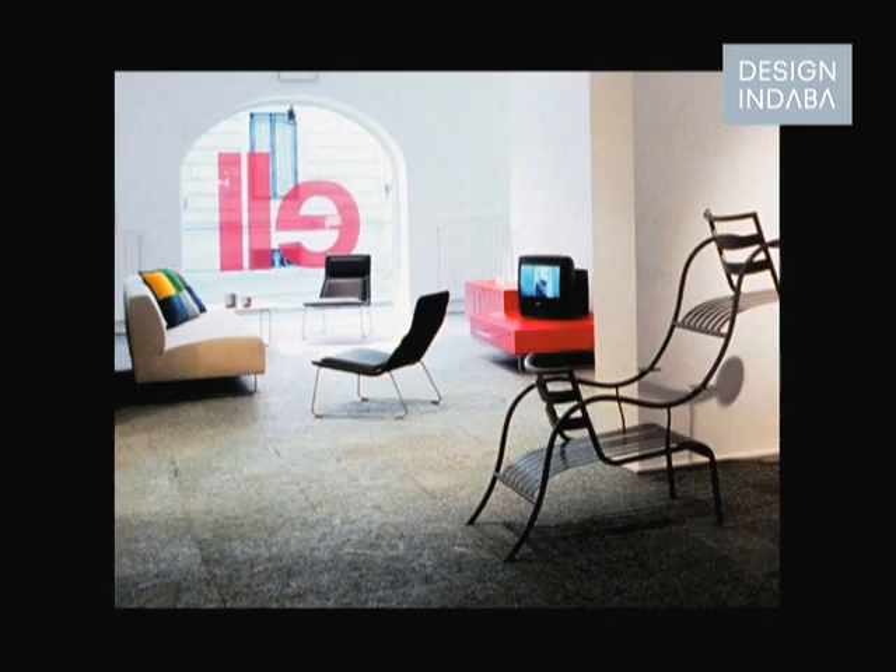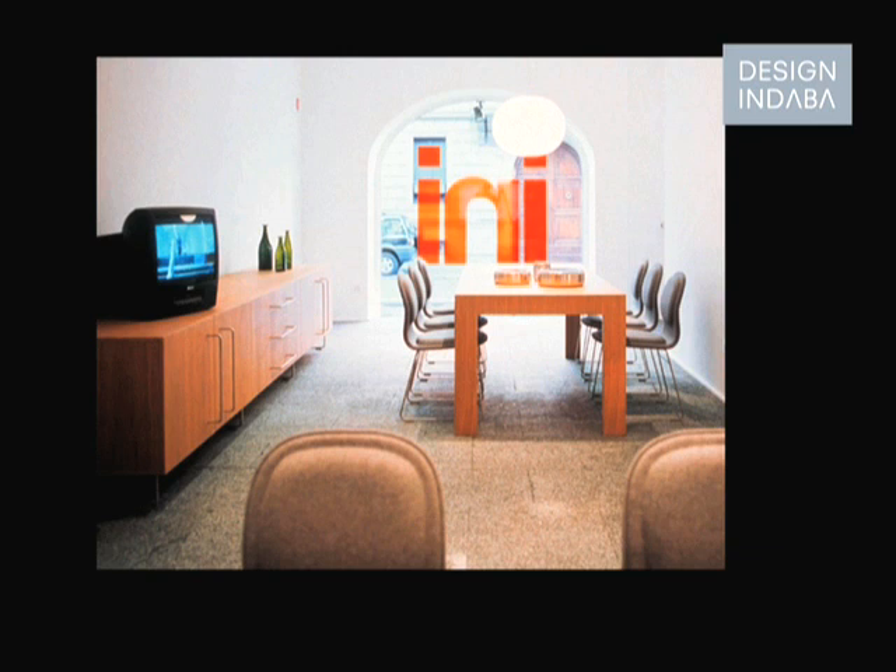Another aspect of my work is occasional showrooms. I wouldn't say I'm a natural, or that I really enjoy it, but occasionally I have to do them. In this case it's for Cappellini in Milan. The exhibition was called Homework, during the Salone Furniture Fair. I've worked for Cappellini a very long time, and we've always tried to show the furniture in a more real way — rather than putting it on a podium, try to make environments with it.